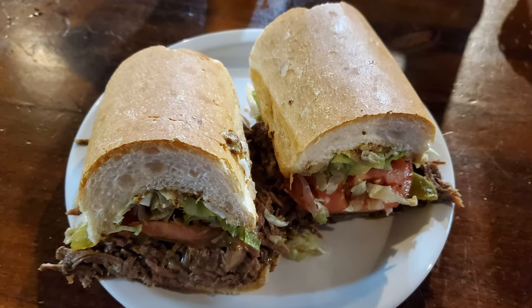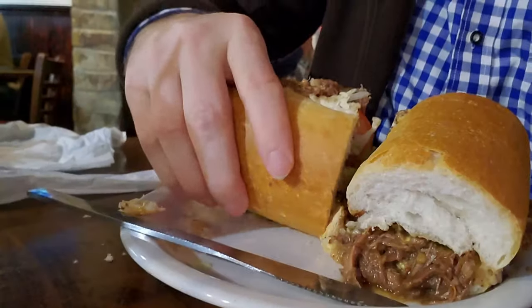Now it's time for my roast beef po'boy — whoa, look at this monster! Let's see if I can take a bite without making a mess. Structural integrity is holding together pretty well actually, so that's always a good sign. There's not too much stuff falling out, and it's got good flavors — it's a nice tender roast beef, more of the debris style, with really nice gravy and juices.